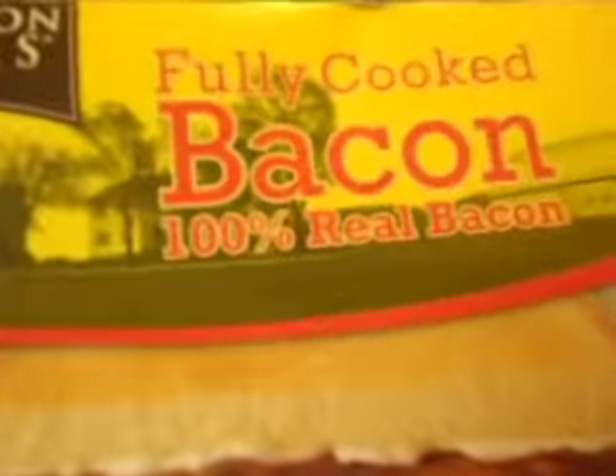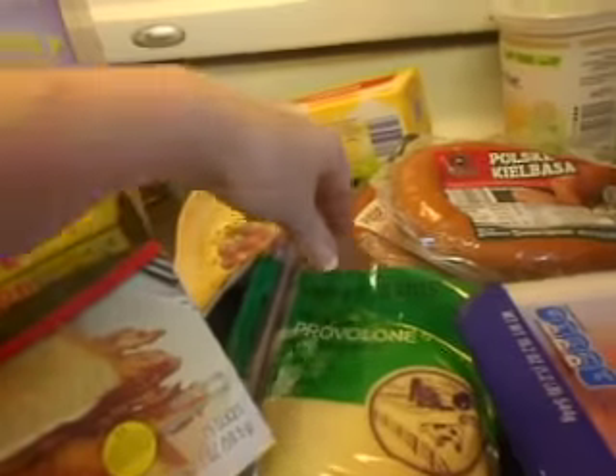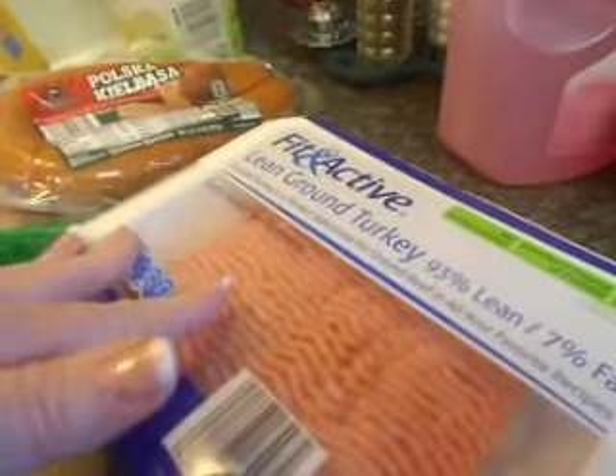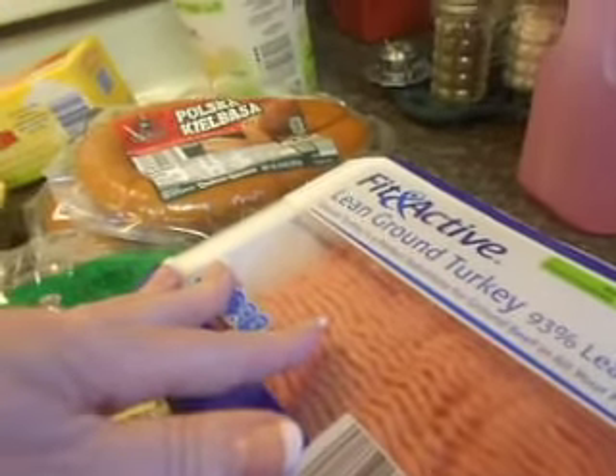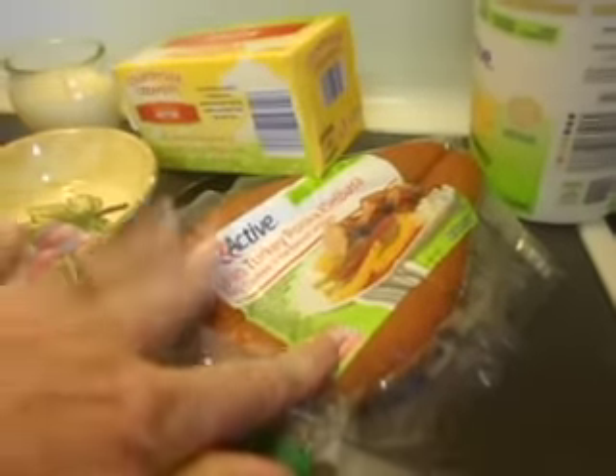Bacon — turkey bacon. No, it's real bacon. I wonder if he knows he got real bacon. Oh well. I got some Provolone, some Fit and Active ground turkey. I'm going to stuff some peppers — I think I'm going to do that tonight. I got a regular Polish kielbasa and a lean turkey one.